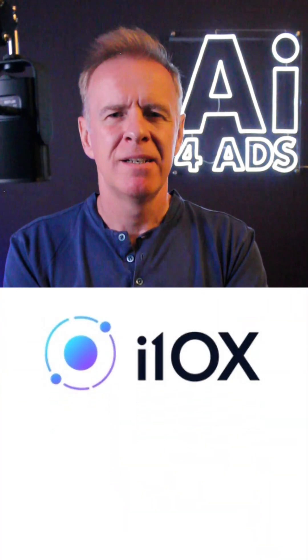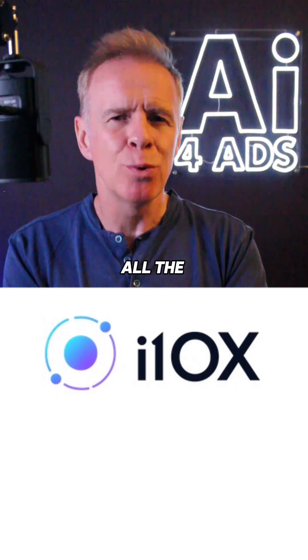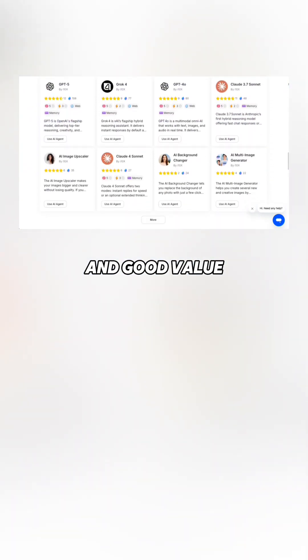Third is i10x. For approximately $8 a month, or $25 for advanced use, you get all the top models, plus over 500 specialized AI agents. It's credit-based, scalable, with clear pricing and good value.